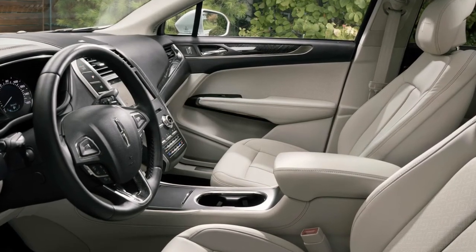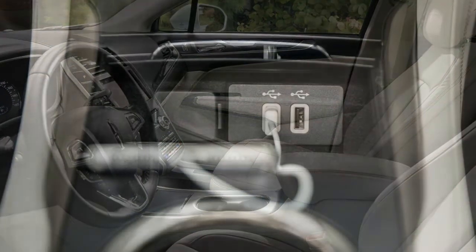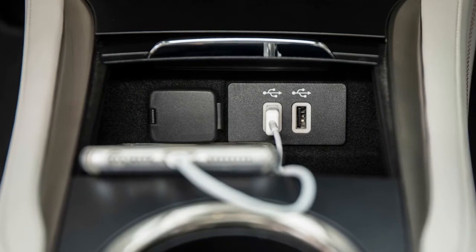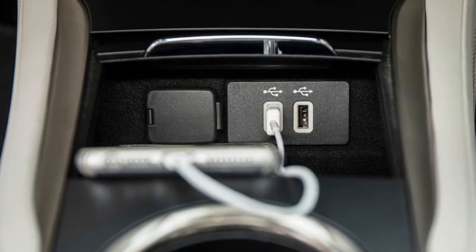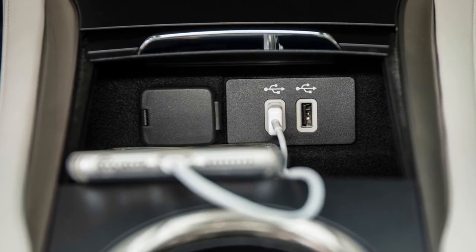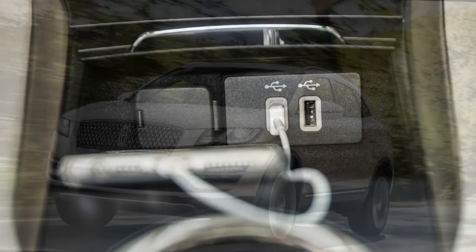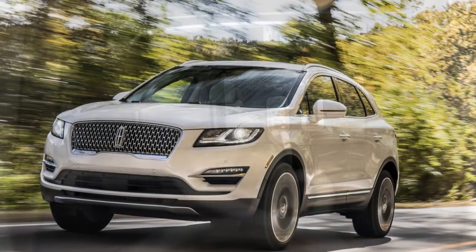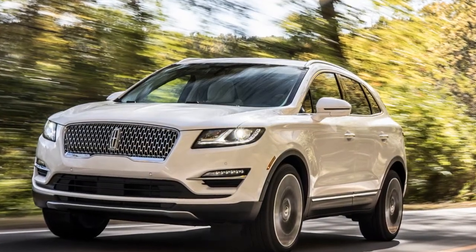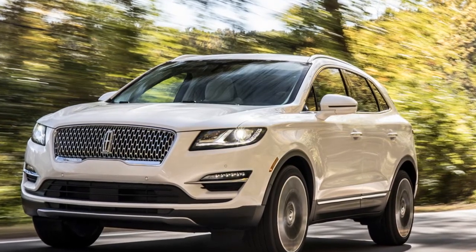For 2019 MKCs there is also a standard pickup and delivery service that allows owners to have their vehicles picked up for dealership service, and it provides a complimentary loaner vehicle while you wait. The 2019 Lincoln MKC will be available this summer. Pricing hasn't been announced, but considering current prices, it should start at around $35,000 and go up from there.